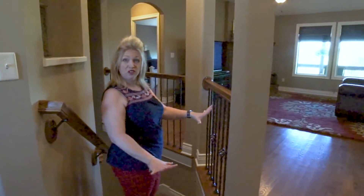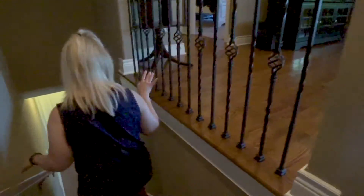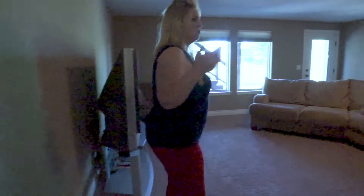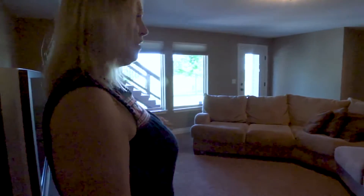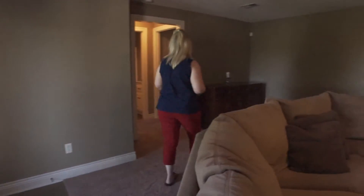We'll go check out the finished lower level. As you notice here, wrought iron spindles. And then once down here, this opens up to a large family room area that walks out to your backyard. There are two bedrooms down here and one full bathroom — both good sized bedrooms, neutral paint throughout.